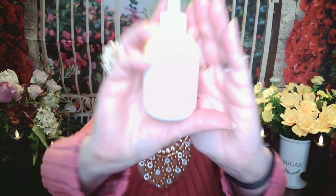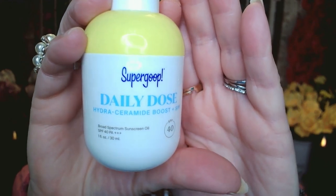The next item they picked for me was this Supergoop Daily Dose. It's a Hydra Ceramide Boost with SPF 40, which is really, really important. I did not always use SPF on my face — I was always out in the sun with no protection or baby oil trying to get tan. But I did get skin cancer from all those years without protection. I've had over 300 stitches on my face to get the cancer out. So do I use SPF now? You betcha I do.